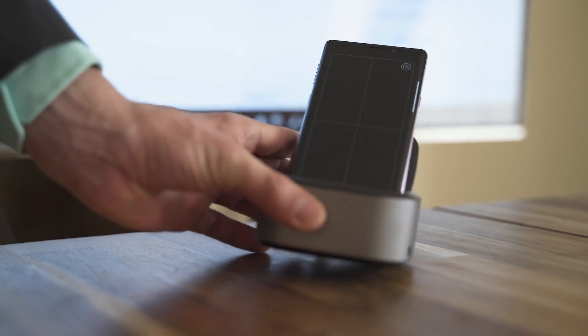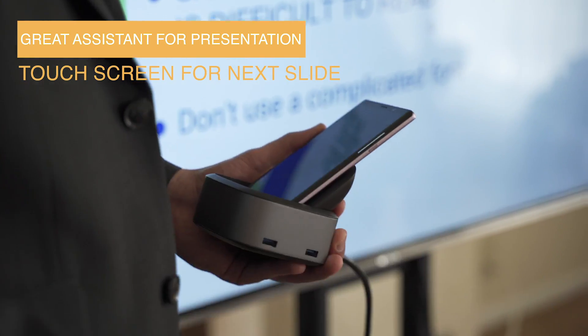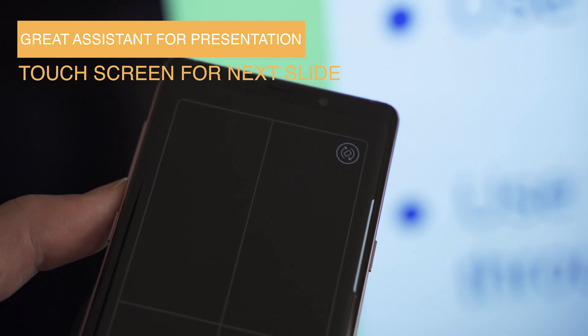NuDoc especially helps when I'm giving a presentation to clients. Rather than using a whole computer, I can just use my cell phone, and my touch screen makes it especially easy.